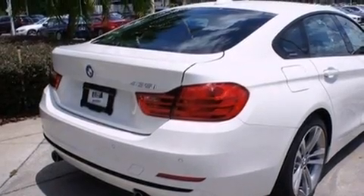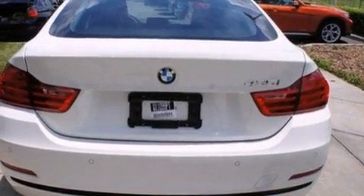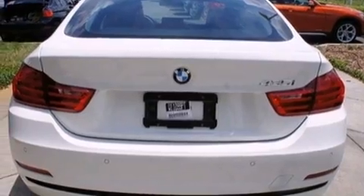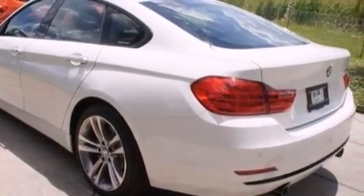Climb inside the 2015 BMW 435i. This four-door, five-passenger coupe still has less than 10,000 miles. It features an automatic transmission, rear-wheel drive, and a three-liter, six-cylinder engine.